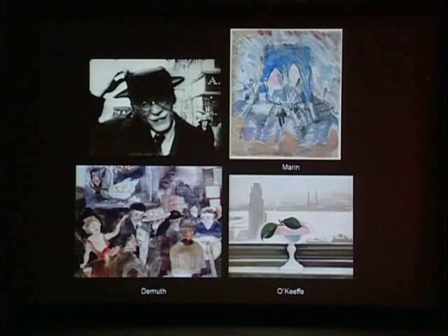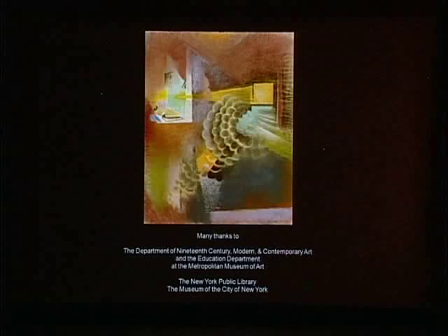In his later life, Stieglitz looked back to his experience of New York at the turn of the century. He said: 'I often walked the streets of New York downtown, taking my hand camera with me. I loathed the dirty streets, yet I was fascinated. I wanted to photograph everything I saw. Wherever I looked, there was a picture that moved me.' Thank you.